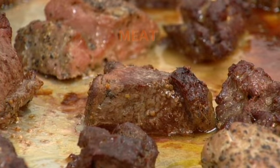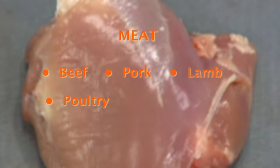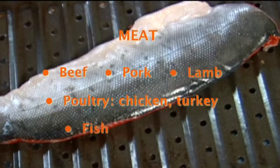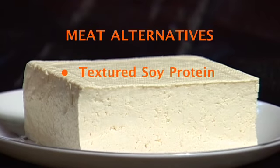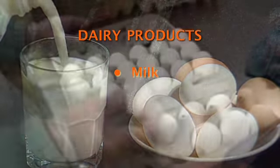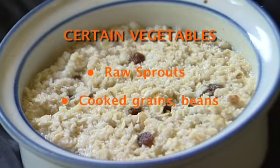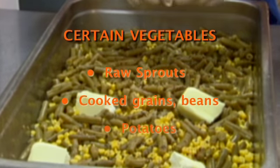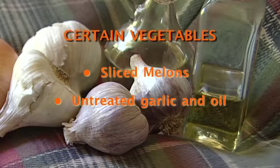Potentially hazardous foods include meat such as beef, pork, and lamb; poultry such as chicken and turkey; fish; shellfish; meat alternatives such as textured soy protein and tofu; milk and dairy products; eggs; raw sprouts and sprout seeds; cooked grains; beans and vegetables including potatoes; sliced melons; and untreated garlic in oil.